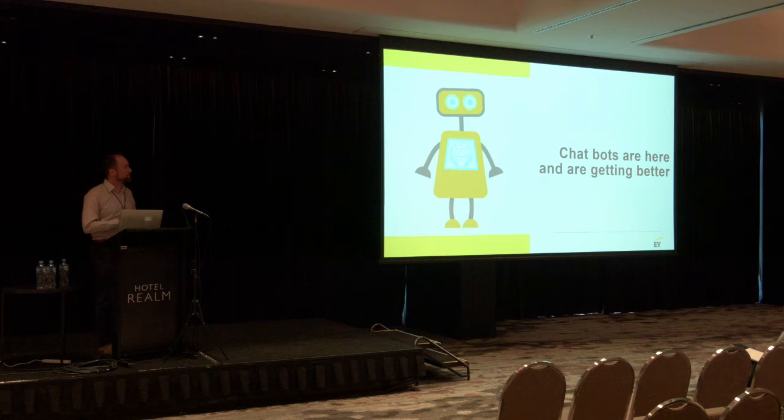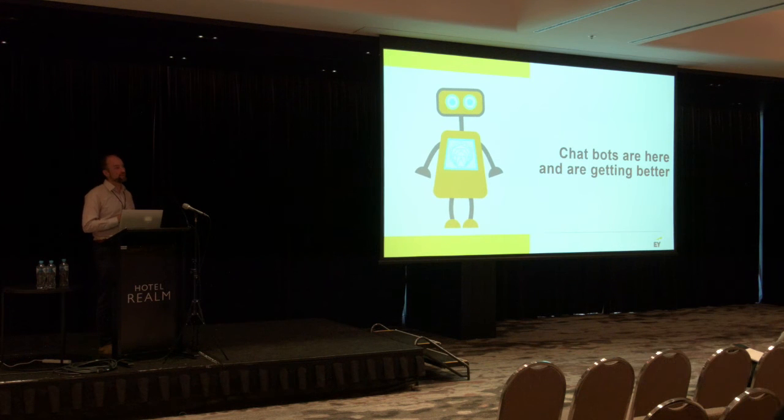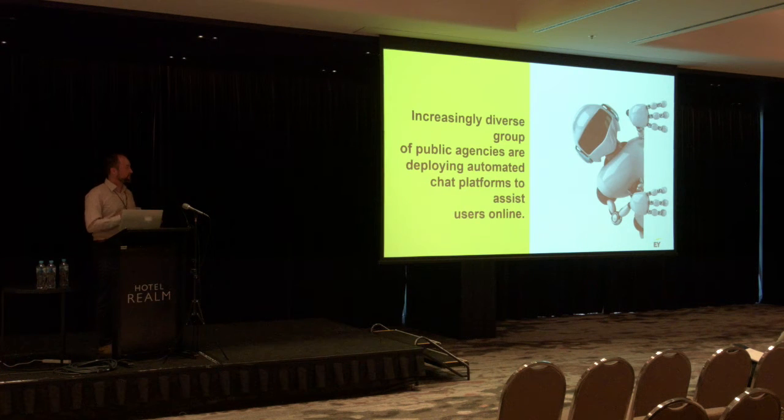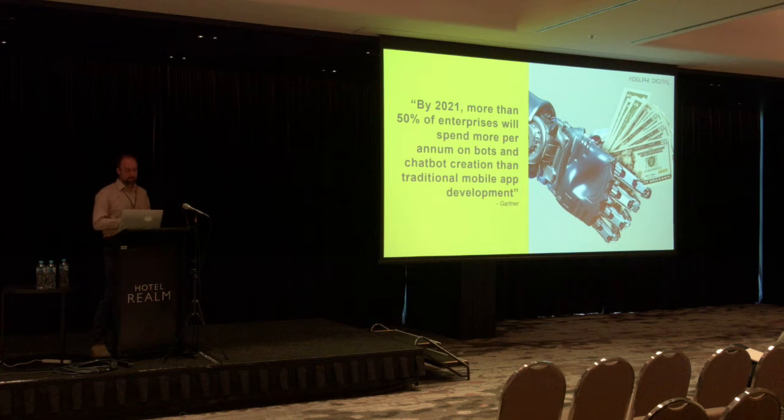Another thing to think about is implementing chatbots into your site. Chatbots are here and getting a lot better. A couple of years ago, everyone knew when you were speaking to a chatbot. These days, it's not necessarily immediately obvious. Chatbots are being deployed in government agencies all around the country, hooked into call centres, and also using artificial intelligence chatbots to respond to consistent queries. Where there's an issue raised consistently by a user base, setting up a chatbot to answer those simple, repetitive questions is straightforward these days. Artificial intelligence chatbots is where there's a huge amount of investment. Traditional mobile app development is probably gradually on the decline, and things like artificial intelligence and blockchain are somewhere you need to be thinking about investing for your digital future.